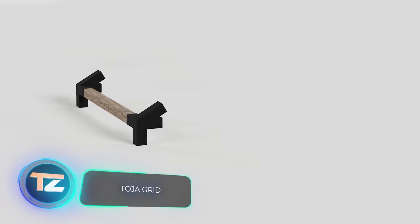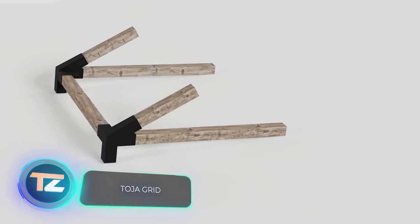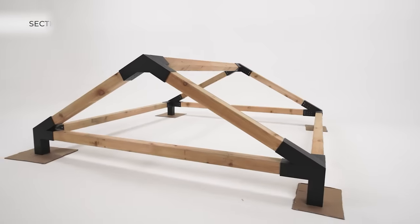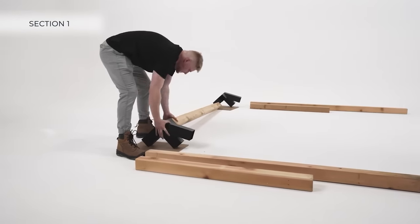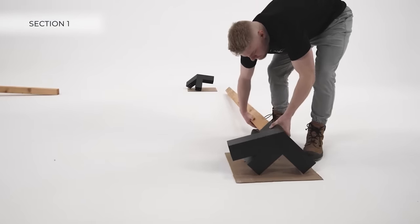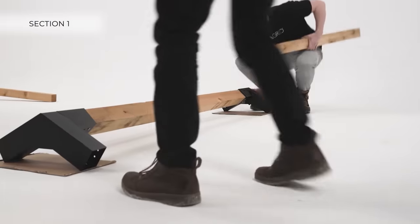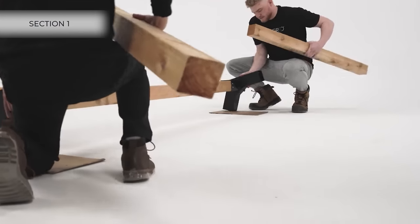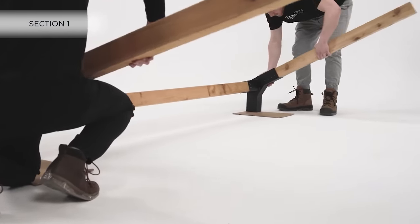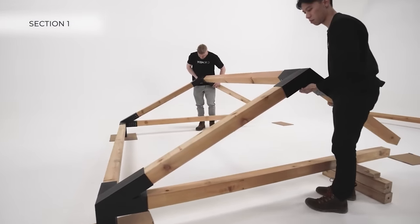Toia Grid offers a construction system designed for pergola and shed enthusiasts, among other similar projects. Toia Grid relies on versatile modular assemblies, meaning you can easily expand or enhance your pergola, like adding a swing, using just a ladder and a simple screwdriver.